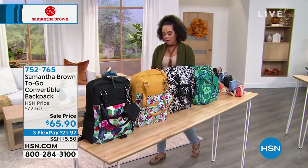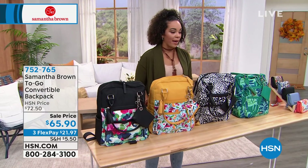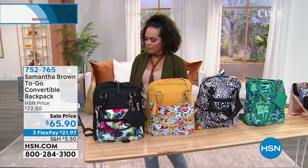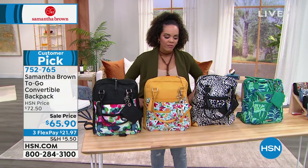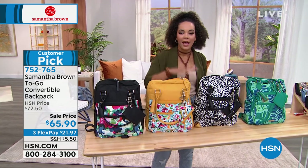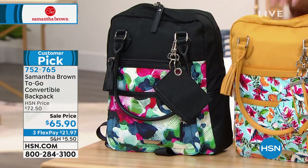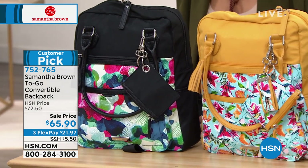We have a full presentation on this Samantha Brown to-go backpack. It's a convertible backpack. The to-go line we actually just launched with Samantha in May, celebrating her anniversary here at HSN. Her to-go line is really that every day bag — when you step out the door, we're traveling somewhere. And it's made with 100% recycled material, which is really great.